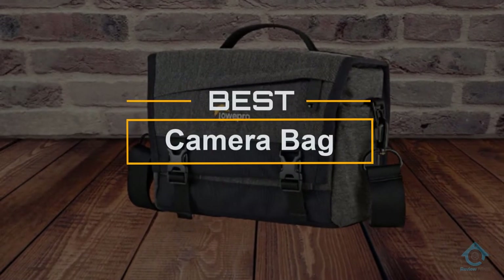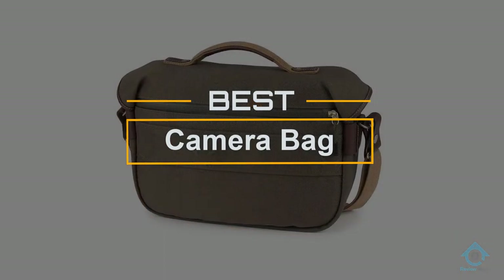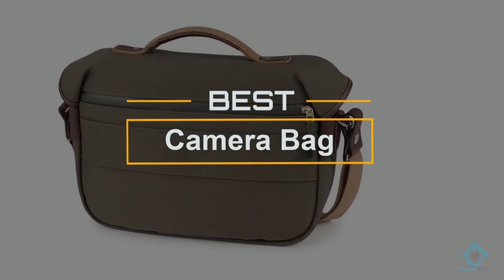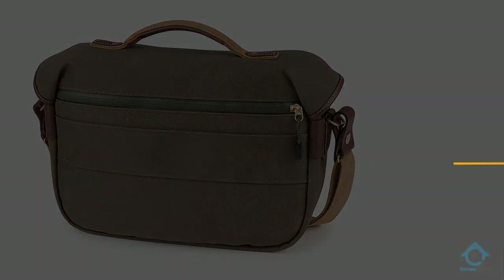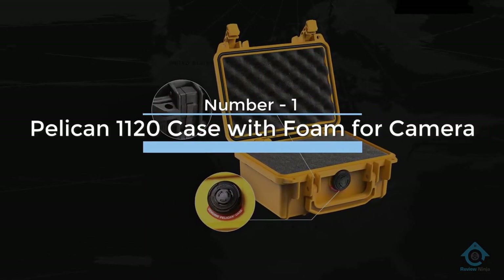If you are looking for the best camera bag, here is a collection you have got to see. Let's get started. At any time you can click the circle for more info and real-time deals.